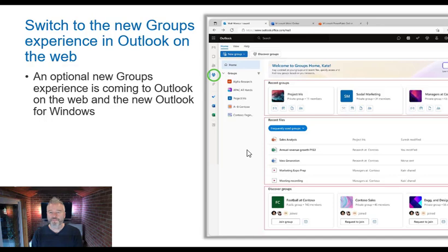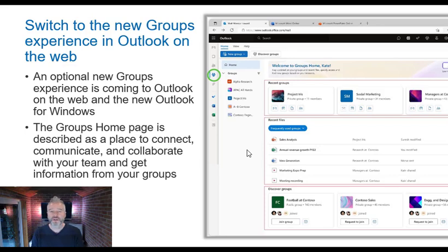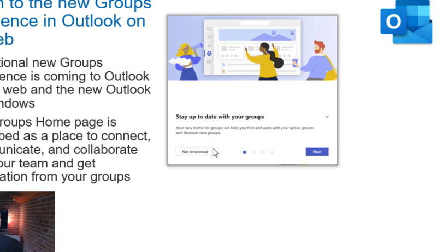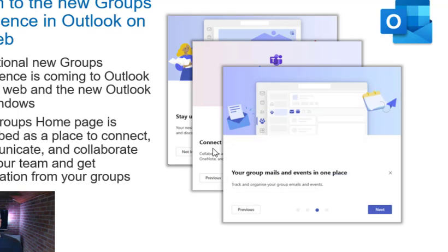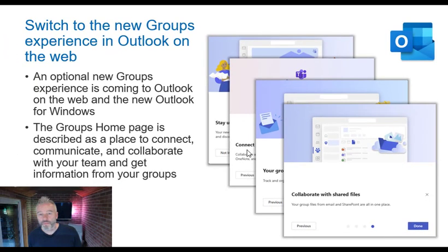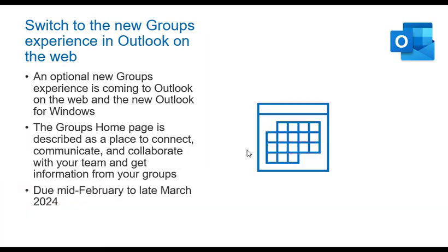Let's look at what's happening in Outlook: the ability to switch to the new Groups experience in Outlook on the web. Groups are the way we organize our people and access to applications and files. Instead of going to Teams or SharePoint to collaborate, you can go to the group and see everything in one place — people, files, and everything else the group has access to. When I turn it on, it steps me through what's coming: stay up to date with groups, connect with Microsoft 365 apps, and collaborate on shared files. It's in early access but due mid-February to late March.